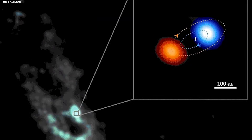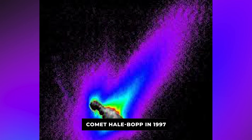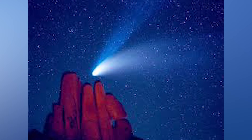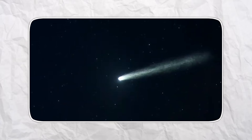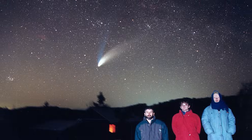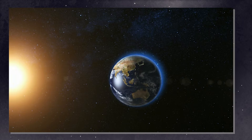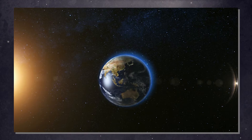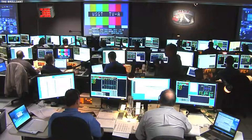Let's put this in context with other famous comets. Comet Hale-Bopp in 1997 was one of the brightest comets in decades — millions of people saw it with their naked eyes, and it hung in the sky for months. It followed the standard brightness curve almost perfectly: bright before perihelion, peak at perihelion, fade after perihelion, exactly as predicted. Astronomers nailed the forecast. The models worked.